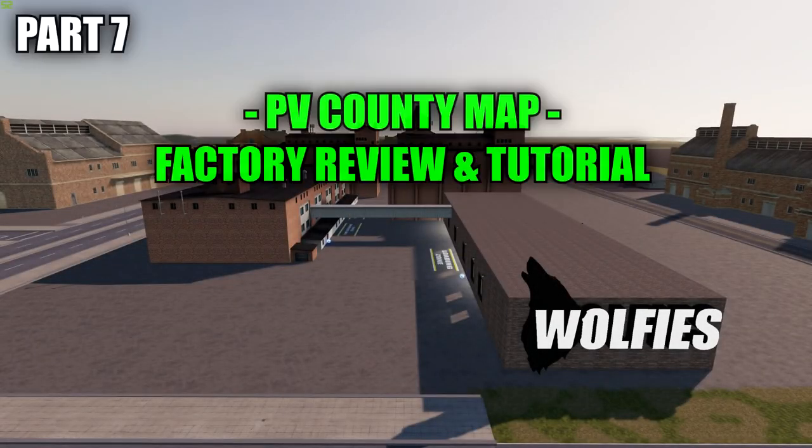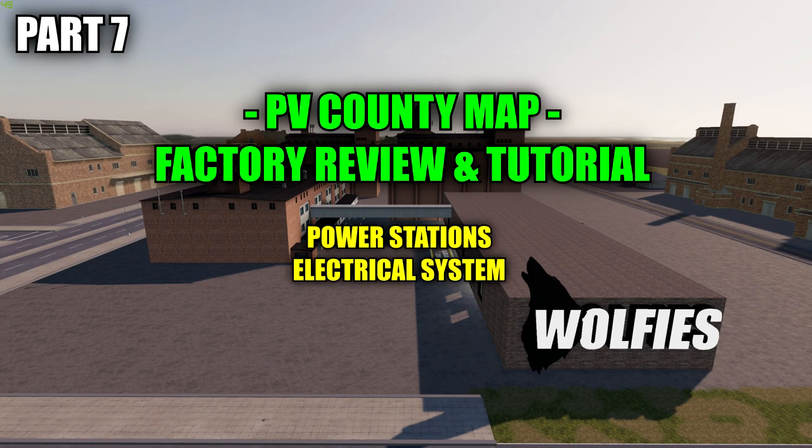Hello everyone, welcome back for part 7 of my PV County map factory review and tutorial series, where I'll be showing you how to build the factories on this map, the resources needed to build them, and the order they should be built in. Today we're going to be focusing on the power stations and the electrical system.